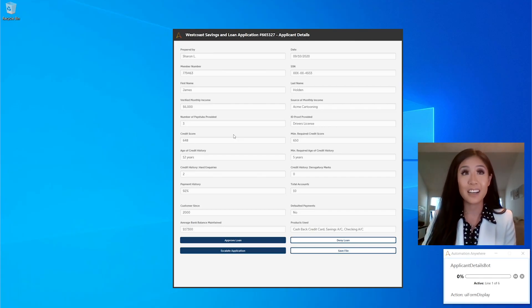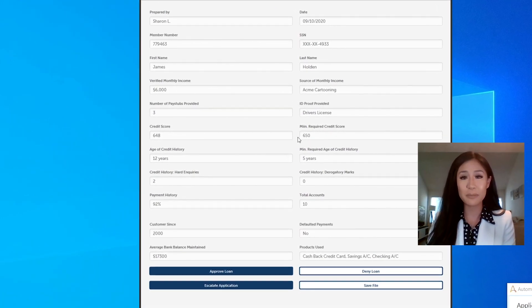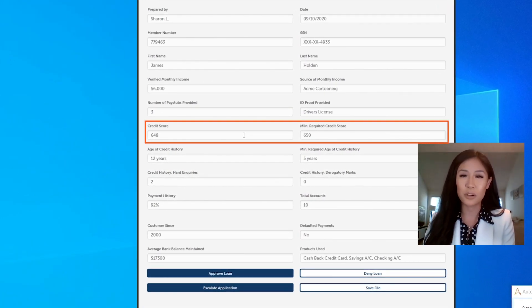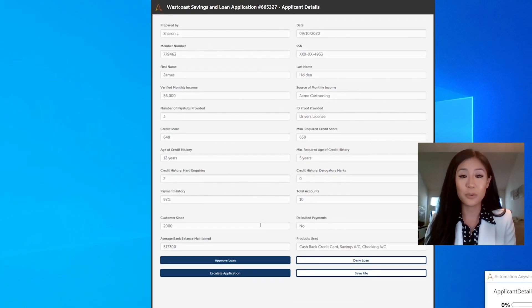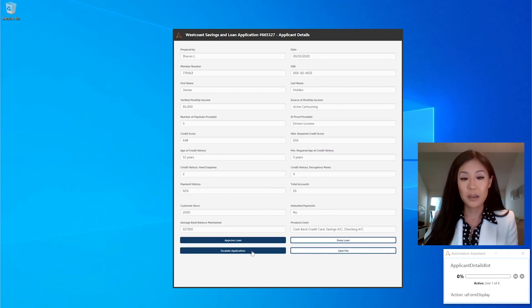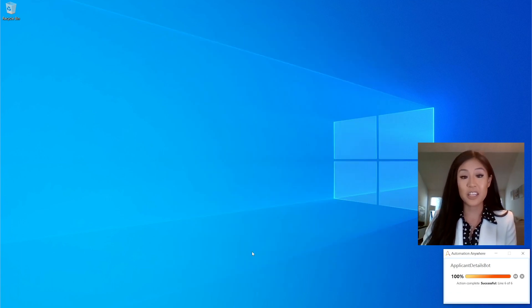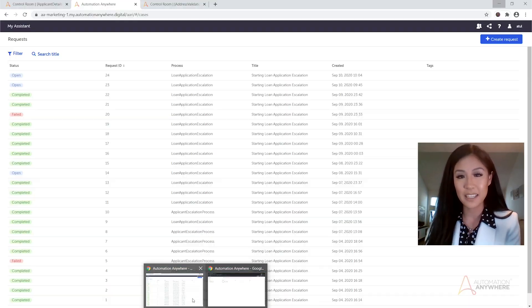Sharon back to you. Thanks Ritu — and yes, I totally agree, these swivel chair handoffs just take way too long. As you can see, I'm using the same custom screen as last time to process applicant data for another look. Here I notice that the applicant's credit score falls right below the minimum threshold by two points, but the rest of the criteria look solid. So instead of denying this request right away, I want to escalate it to my supervisor so he can take a second look. By clicking 'Escalate Application,' this request gets sent to the AARI web portal, which is being monitored by team members on a case-by-case basis.